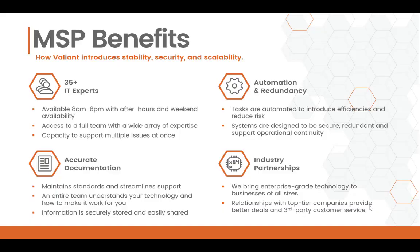If you haven't worked with a managed service provider before, there are a lot of benefits over the traditional in-house IT staff. Valiant Technology is staffed with over 30 IT experts with a range of specialties and expertise, so we can always provide the right person for the right problem, and it gives us more availability, both in time and the ability to support multiple issues at once.